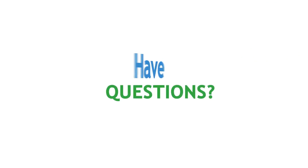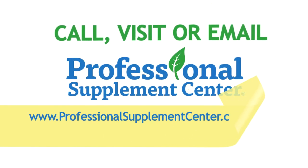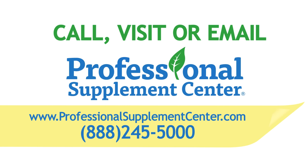If you have any questions, please call, visit, or email the Professional Supplement Center and one of our knowledgeable supplement specialists will be happy to assist you.